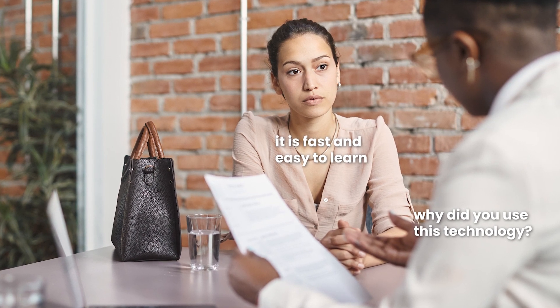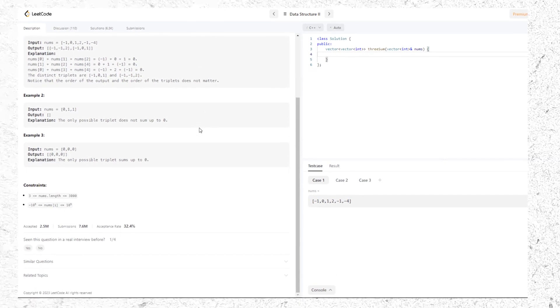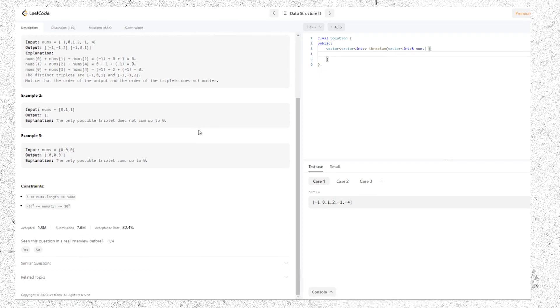When you load into an interview, before you get to the LeetCode-style data structures and algorithms questions, the software engineer you're speaking to might scan your resume, pick a project tangentially related to what they do full-time, and ask you a couple of questions. It's partly to make sure you're not lying on your resume, but also to see if you're capable of handling a conversation with a software engineer about code that you wrote. This is a way companies can tell how teachable you are.